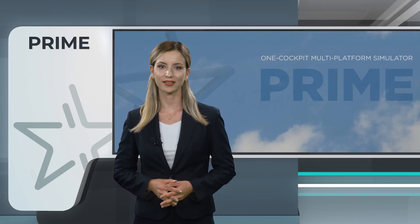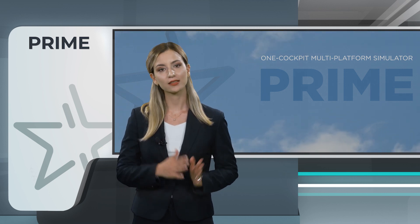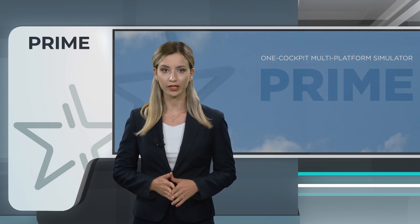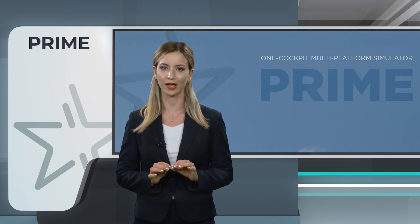Welcome to the world of Havelsan's cutting-edge civil aviation simulator, Prime. As the latest addition to our product range, Prime sets a new standard in one-cockpit, multi-platform flight training.